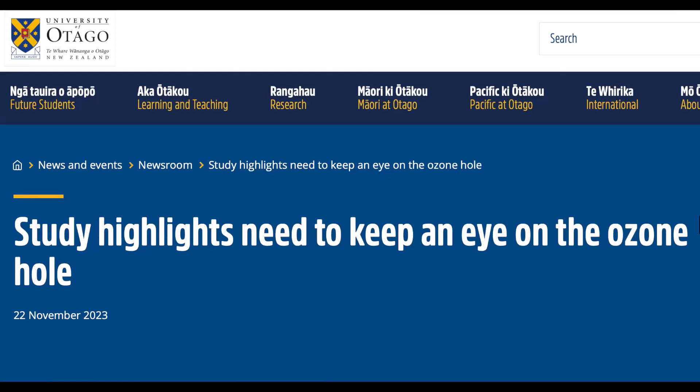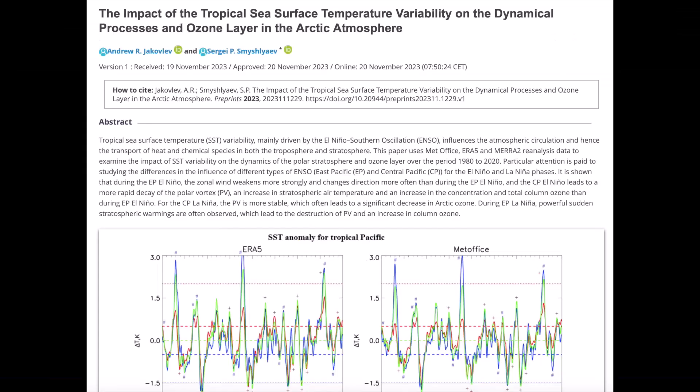Good luck finding that on CNN. In that same vein, another detailed study shows how the weather patterns in the polar vortex can help to understand the ozone columns. What's interesting is that they note solar activity impacts the polar vortex, and they also discuss El Niño and La Niña, which previous studies have shown is significantly modulated by that same solar activity — which has an easier road to the atmosphere now that we are in a geomagnetic excursion and magnetic pole shift.